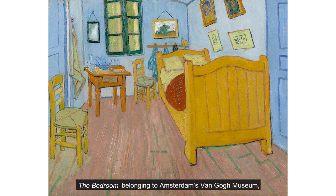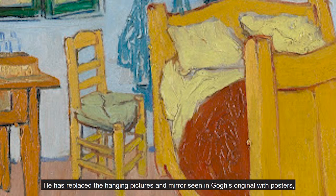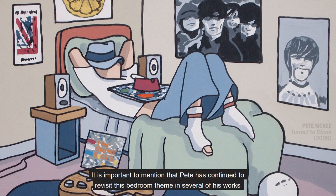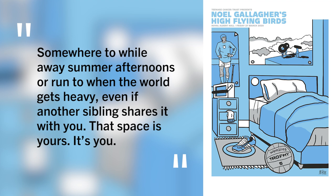'The Bedroom', belonging to Amsterdam's Van Gogh Museum, is a simple interior scene painted whilst the artist was in Arles, France. Pete has taken influence from the layout of this room, including the single bed to the right. He has replaced the hanging pictures and mirror seen in Gogh's original with posters, as well as replacing the stand for washing with a bedside table. It is important to mention that Pete has continued to revisit this bedroom theme in several of his works, and designed his 2020 Teenage Cancer Trust posters around this theme, stating: 'Bedrooms are a sanctuary for teenagers, a place you can call your own, on which you can hopefully stamp your identity, even if it's just with a magazine poster or a battered record sleeve. Somewhere to while away summer afternoons or run to when the world gets heavy. Even if another sibling shares it with you, that space is yours. It's you.'